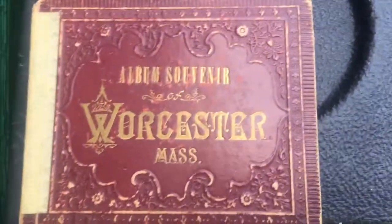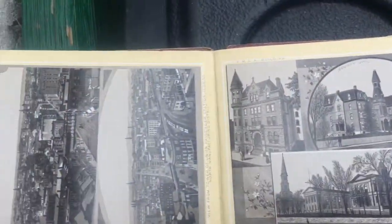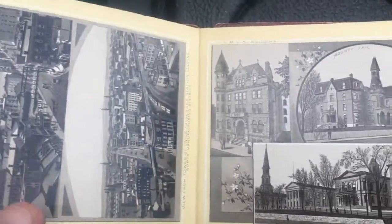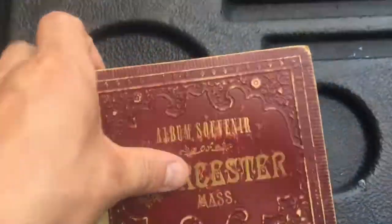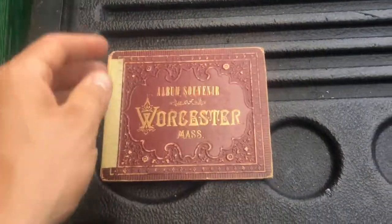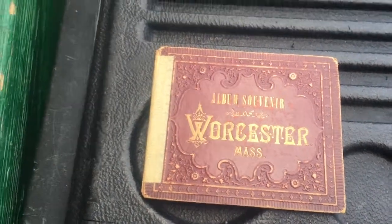This is really cool — an old souvenir book from Worcester. You see a lot of these souvenir books and they're typically not that old, but I was surprised when I opened it up. It just seemed earlier than the ones I was used to seeing, and it does have a copyright date inside from 1889. I have no idea what the value is; I paid five dollars for it. I have a small space in Worcester where I sell stuff, and I bought it because I thought somebody there would like it.